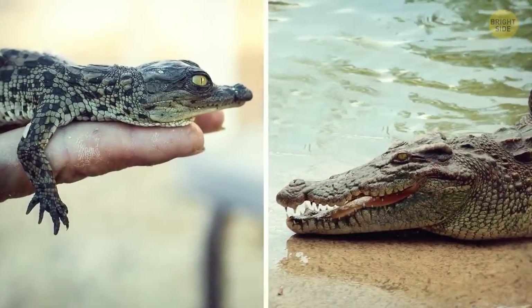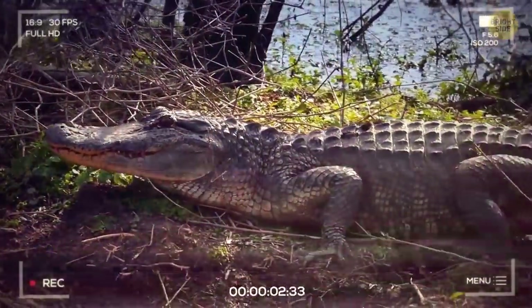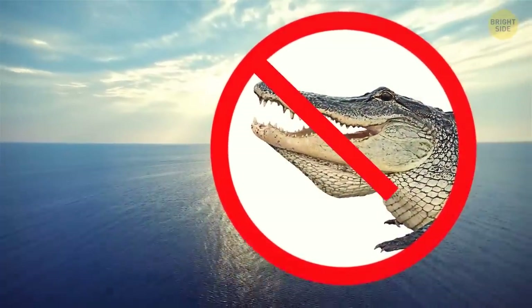After hatching, it takes an alligator 10 years to mature. Overall, alligators live around 35 years in the wild. Also, alligators can't live in salt water. Unlike crocodiles, they don't have special glands to excrete salt from their bodies.